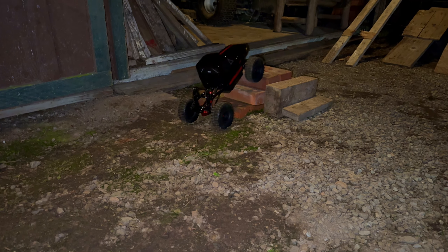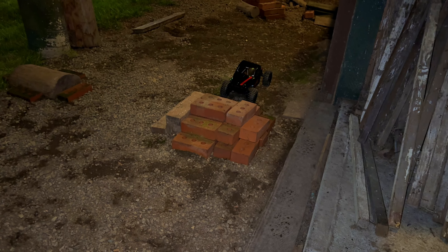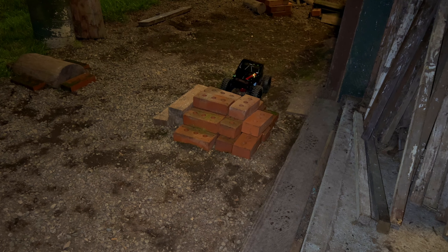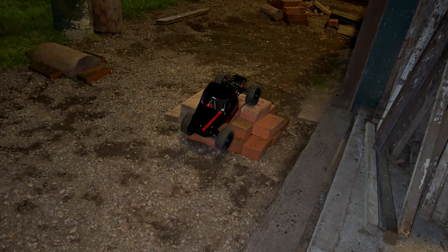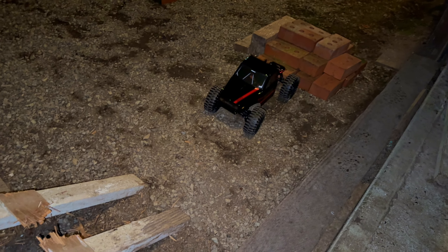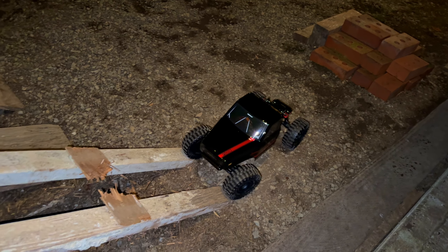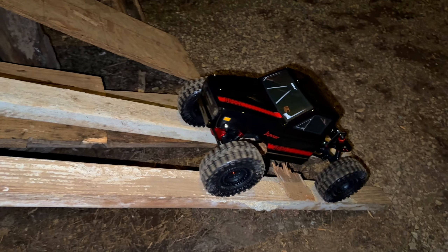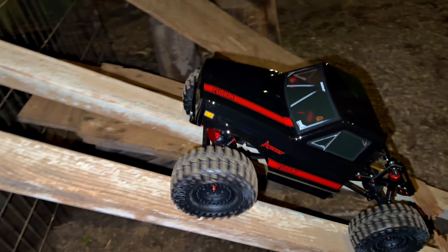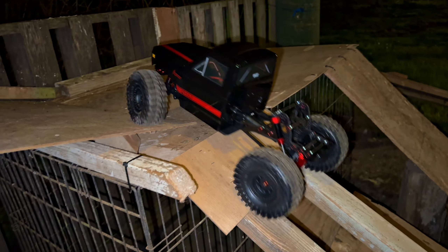Boy, that Fusion motor is punchy on this thing — really punchy. The reverse is brutal — the slightest touch and that puppy's flying. If you mess something up with this thing and don't have controlled throttle, you're gonna be in trouble. I'll be sending this thing flying god knows where.